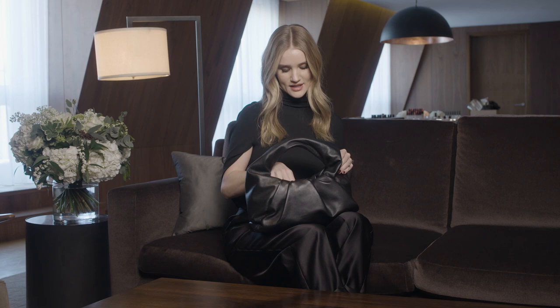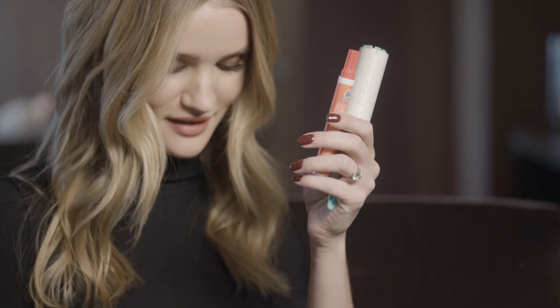Hello everybody, it's Rosie and I'm here today with Hourglass and Harvey Nichols and I wanted to show you some of my handbag essentials and some of the things that I carry around with me every day. First thing is of course my iPhone — this goes nowhere without me. I always have on me a lint roller and a Tide to Go pen because I'm on the go a lot and I just can't stand it when you've got a stain on your top or lint all over me, so those things are always in my handbag and in my travel bag.